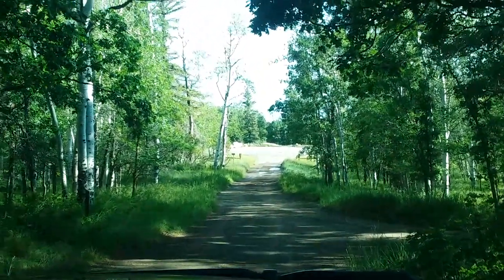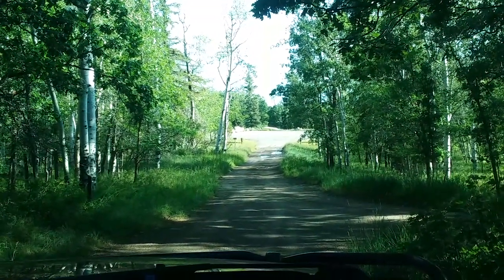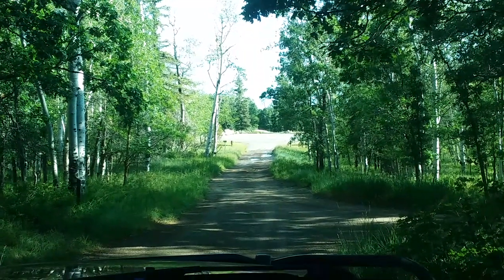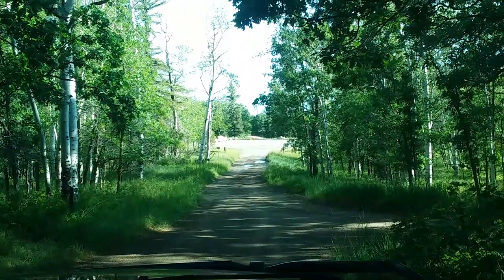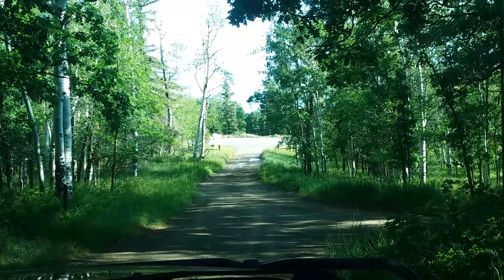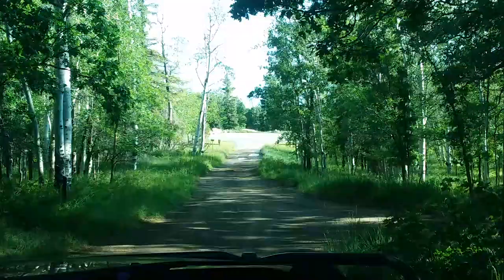Good morning everyone. Mike and MJ here of Mike and MJ's RV Adventures. We're going to give you a little tour of Dalton Springs Campground in the Manti-La Sal National Forest. Come along.